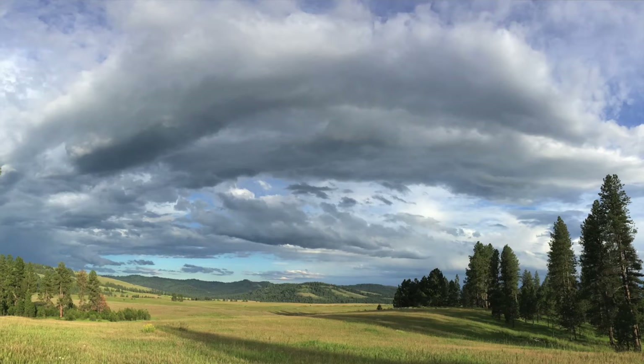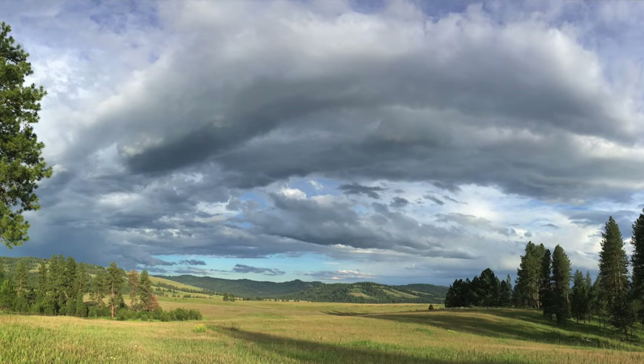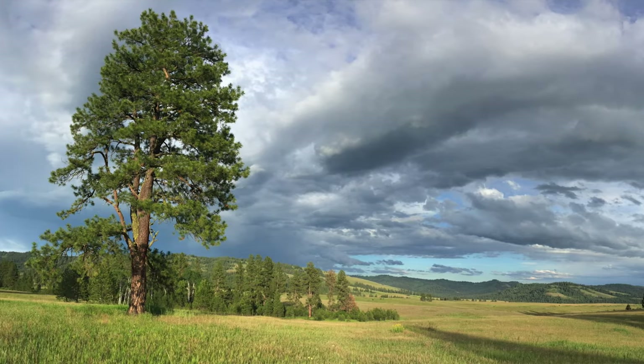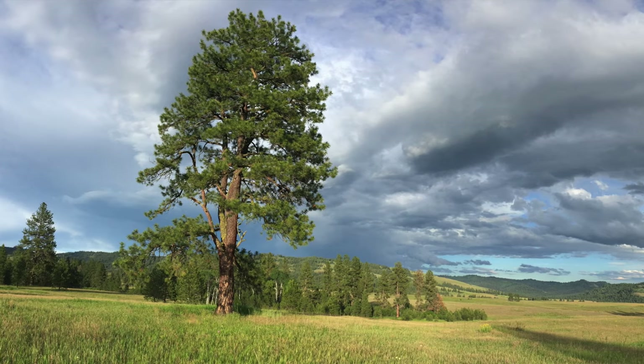We're hoping with these data, once we have an adequate sample size, we'll be able to better characterize the full breadth of habitat that these squirrels use — not just where they're spending their spring and summer months, but also what kind of habitat they need during the fall, winter, and spring.